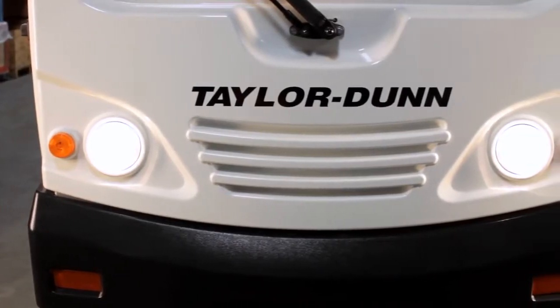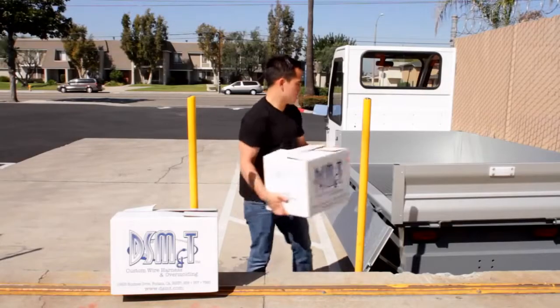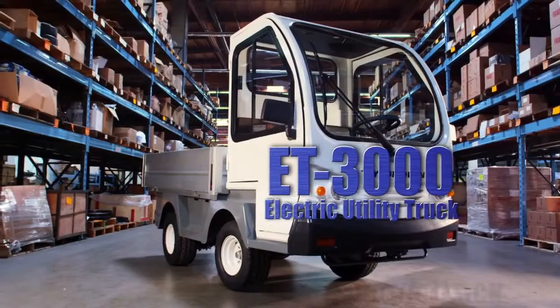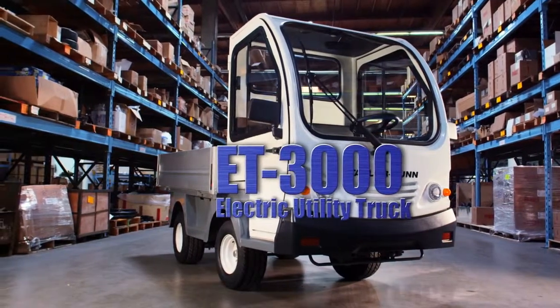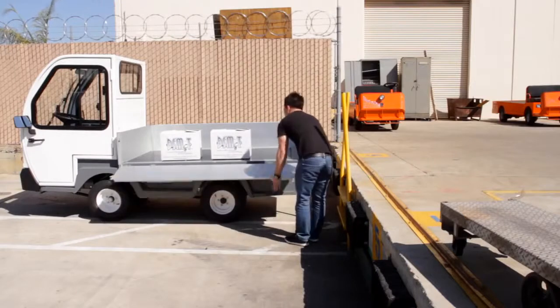Taylor Dunn provides top quality commercial industrial vehicles and tow tractors to meet your specific needs. The ET3000 is the next generation electric utility truck specifically designed to provide reliable service in rugged outdoor applications.